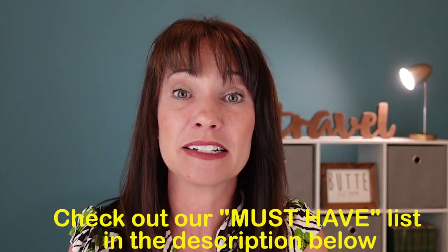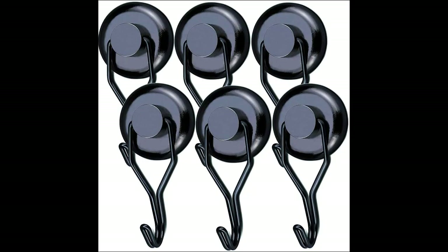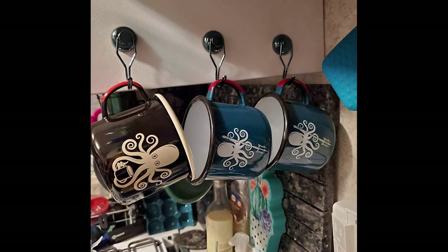Number three — I think this is a must-have — magnet hooks. Most cabins are going to have metal doors, metal walls, and metal ceilings, so you can put these magnets on the wall and even on the ceiling. The hooks drop down and you can hang your swimsuits to let them dry, or put your lanyards on there. Make sure you get the heavy-duty ones for a strong hold, though be careful because they can be hard to pull apart.